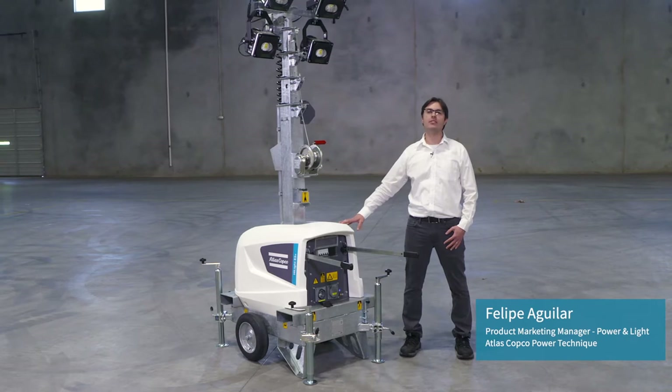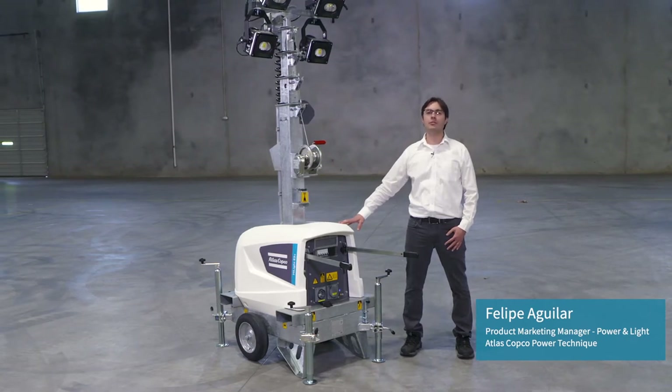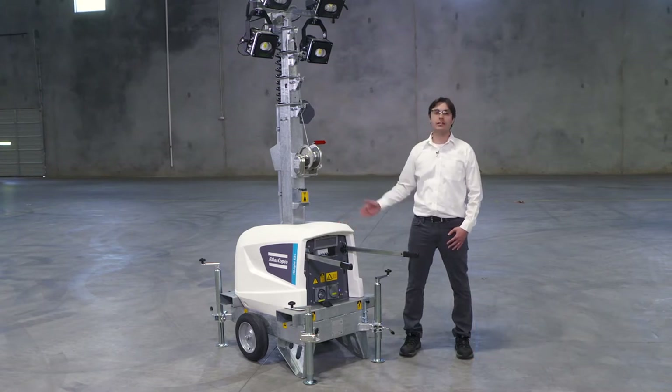Hi, I'm Philippe Aguilar, Product Marketing Manager for Power & Light at Atlas Copco Power Technique North America. And here is our Electric Light Tower Hightlight E3 Plus.